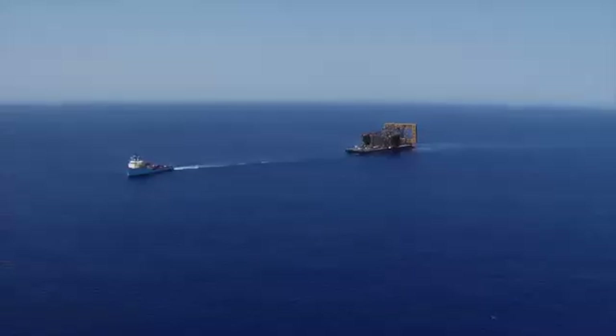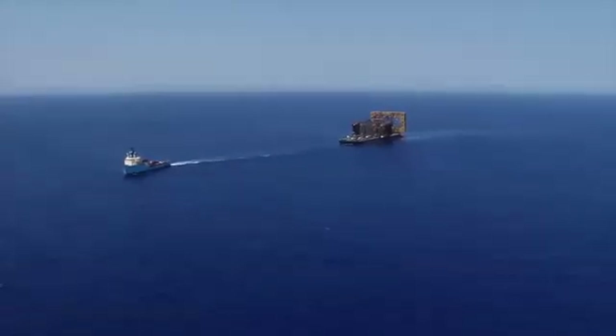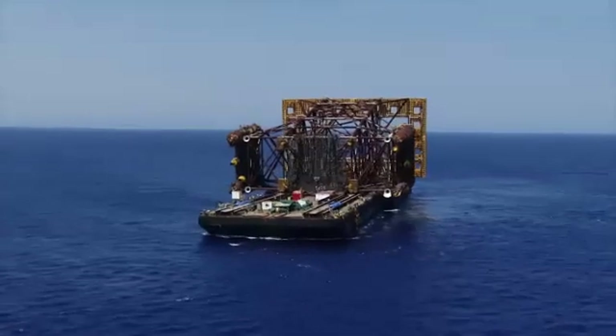We are here today for a big milestone — a big milestone for INPEX, a big milestone for the project. This is the start of the offshore installation campaign, which is going to run until the end of 2016.